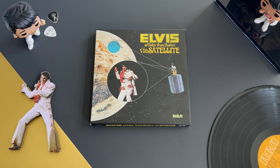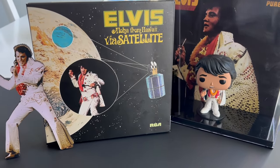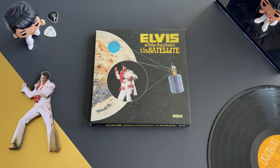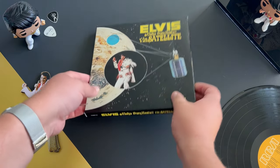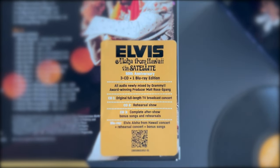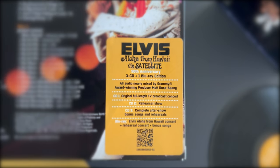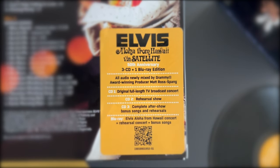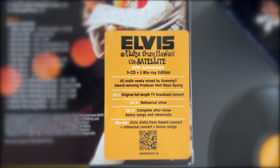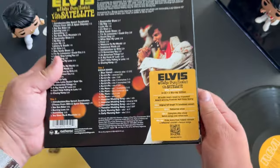In today's video we are going to be taking a look at RCA's Elvis Aloha from Hawaii via Satellite 50th Anniversary Edition. This includes three CDs and one Blu-ray, with all audio newly mixed by Grammy Award-winning producer Matt Ross-Spang, featuring the original full-length TV broadcast, the rehearsal show, bonus songs and rehearsals, as well as the concert on Blu-ray.